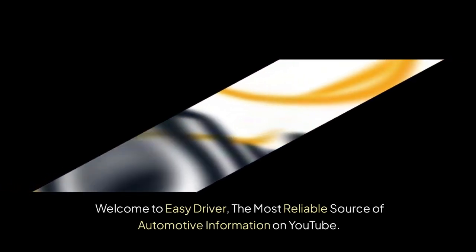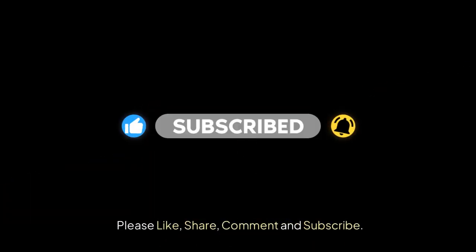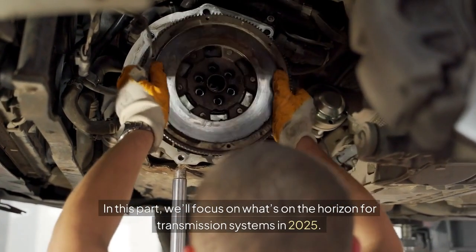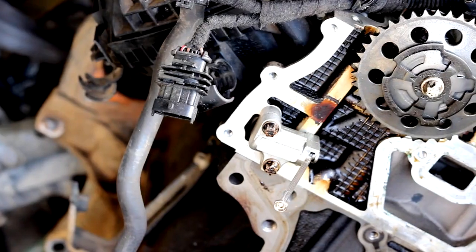Welcome to Easy Driver, the most reliable source of automotive information on YouTube. Please like, share, comment and subscribe. In this part, we'll focus on what's on the horizon for transmission systems in 2025. What exciting innovations can we anticipate? Let's dive in.